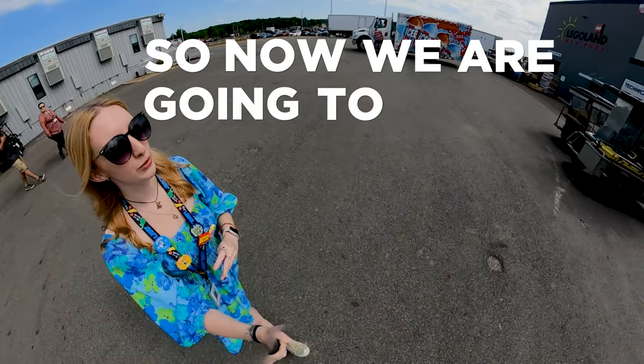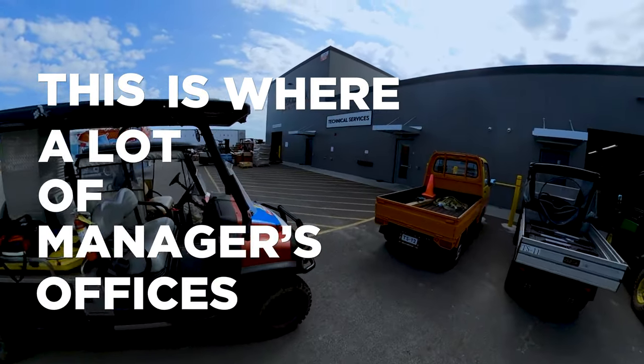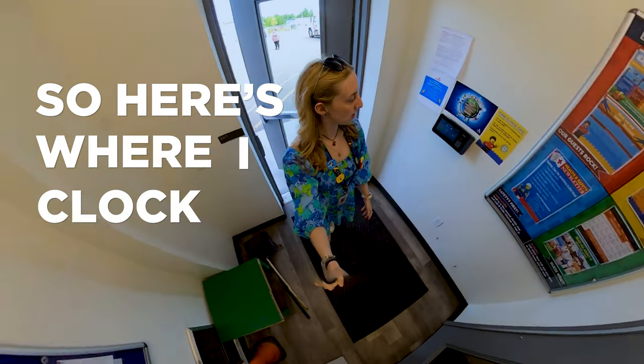So now we are going to the tech services building. This is where a lot of the managers' offices are. And here's where I clock in every day.